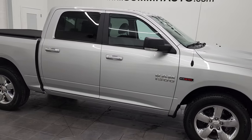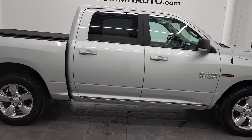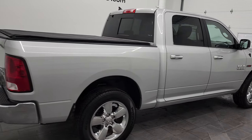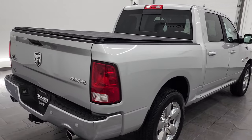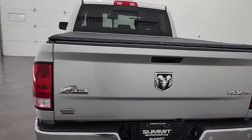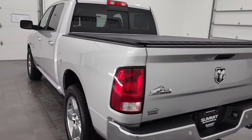Hey, this is Brett and this 2017 Ram 1500 Crew Cab Short Box Bighorn is stock number 12724Z. We're here at Summit Automotive in Fond du Lac, Wisconsin — your new and used light-duty truck and Ram headquarters.